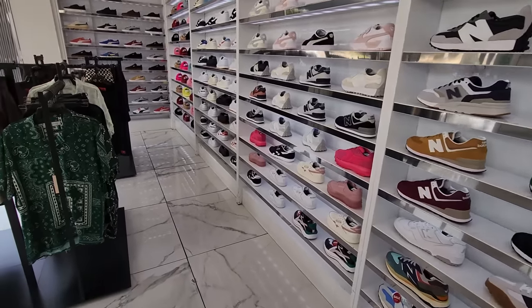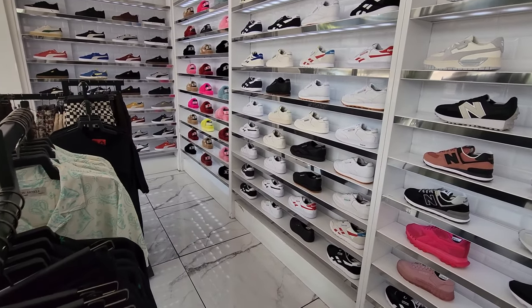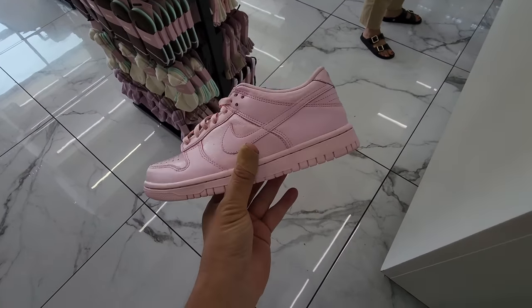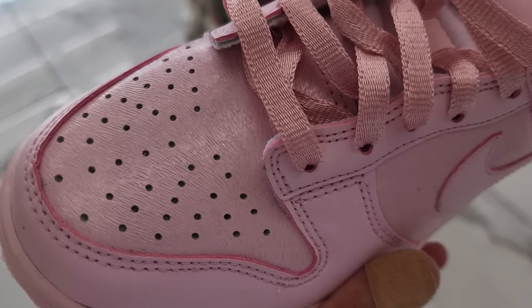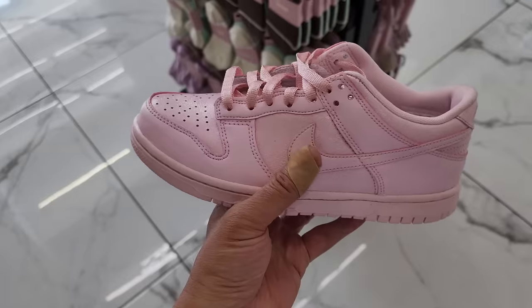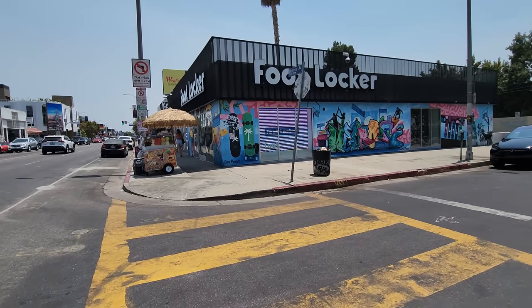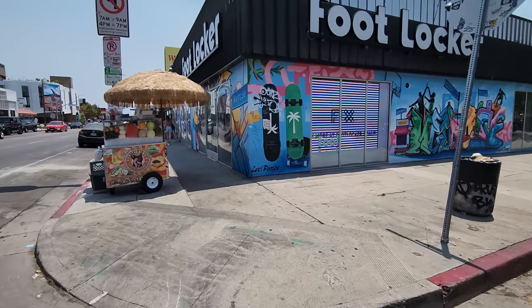This is the main area — actually the first room, not the main room. Got all the New Balances, Pumas, Reeboks, all that type of stuff. Not seeing anything crazy. Got these Dunk Spreads available — they do have that interesting texture on it. Not too shabby. That's about it here, let's go check out some of those other spots.